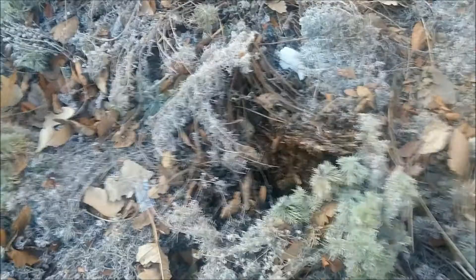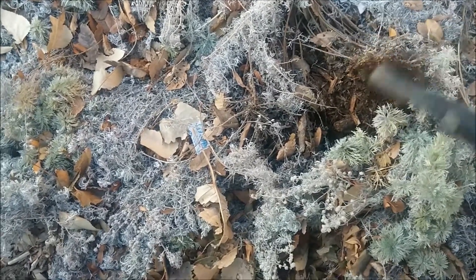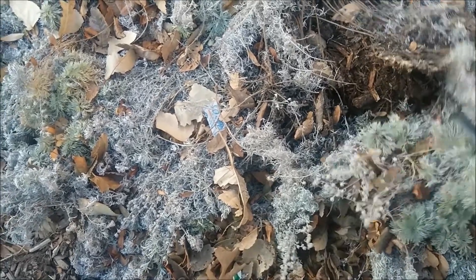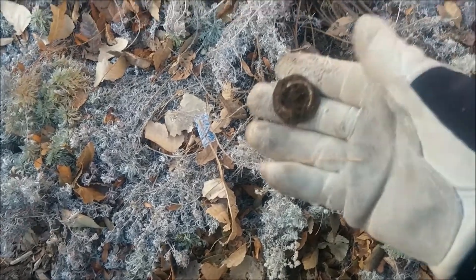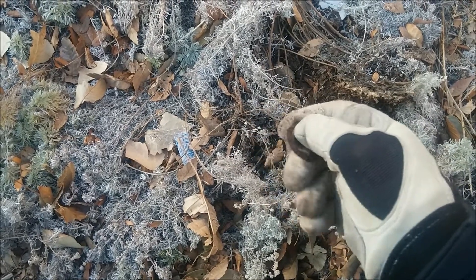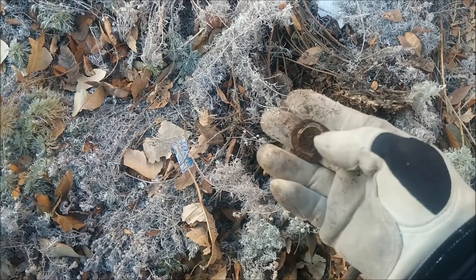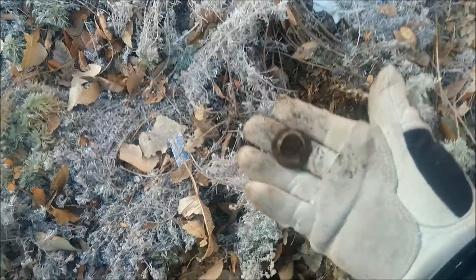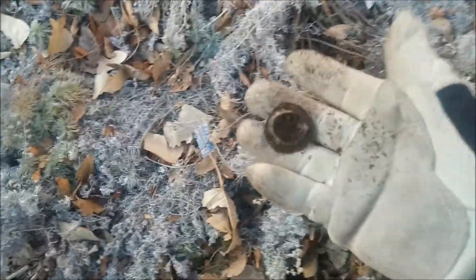I'm working here in the flower beds of this school, and I got an 88 signal right here. I was being real careful because I didn't want to turn anything up, and I kind of flipped this over. I thought I had something good — I saw a little ring on the outside of it. It turns out to be just a flat bottle cap, but it sure sounded good. Once again, I get fooled.